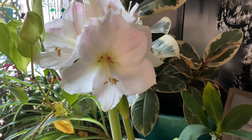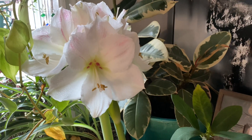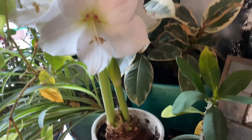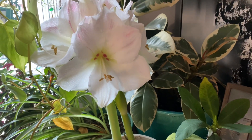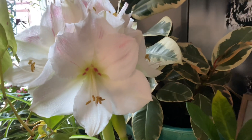Hi cotton friends, happy Monday! I wanted to share a quick little video and show you my amaryllis blooms. We planted this bulb together in early December and it is blooming now, and I wanted to share it with you.